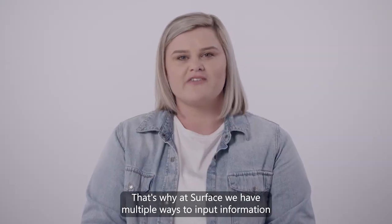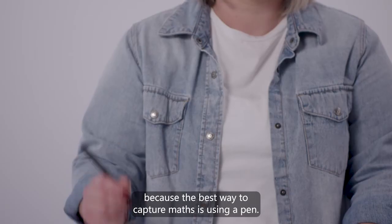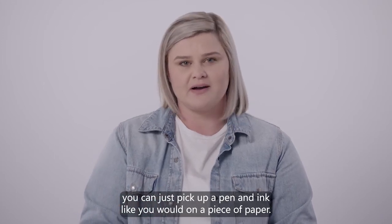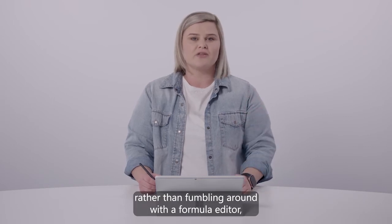That's why at Surface we have multiple ways to input information, because the best way to capture maths is using a pen. With almost all Surface devices you can just pick up a pen and ink like you would on a piece of paper. Complex math symbols are now easy rather than fumbling around with a formula editor.